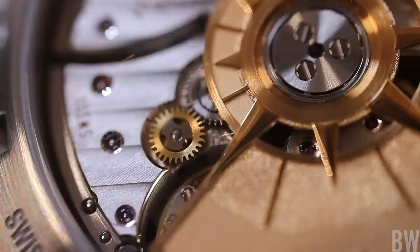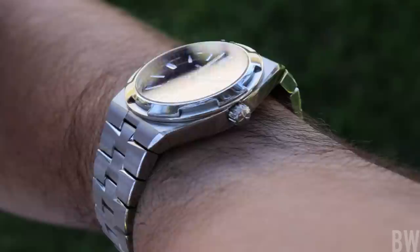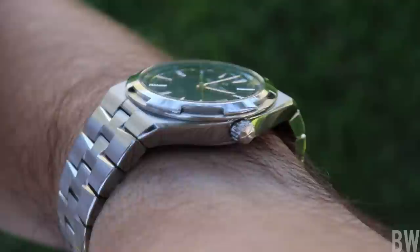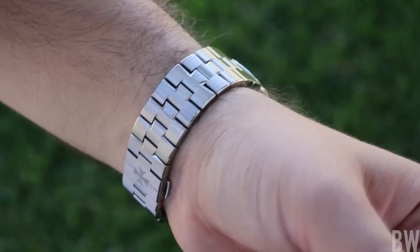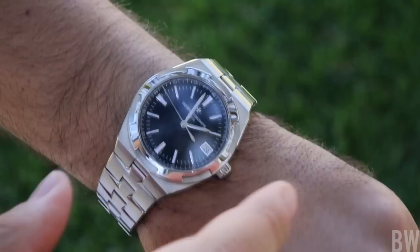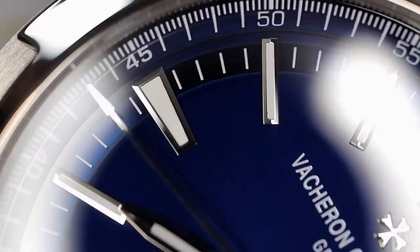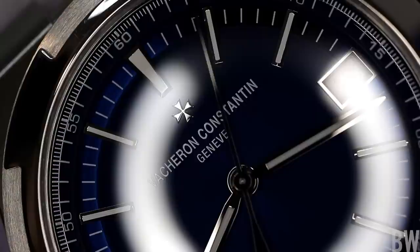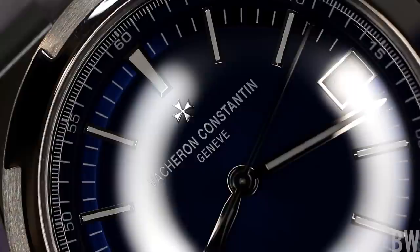Is there anything I didn't like about the Overseas? There's one thing I think should be improved, though it's personal preference. The fit, the finish, the movement — even the non-hacking balance doesn't bother me — and I love the different straps included. The only thing I would change is the anti-reflective treatment, which is very lacking on this watch. I'm not even sure it's present on the sapphire crystal. When you have a dial that beautiful and deep and brilliant, you want to view it with the highest degree of clarity possible. That said, it's absolutely not a deal breaker.